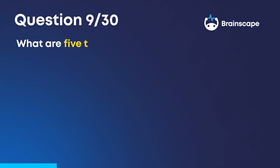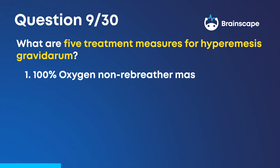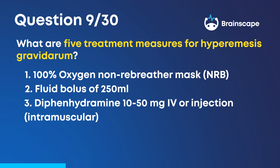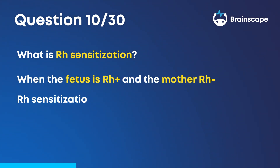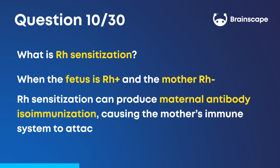Question 9: What are five treatment measures for hyperemesis gravidarum? 100% oxygen non-rebreather mask, fluid bolus of 250 milliliters, 10 to 50 milligrams of diphenhydramine administered intravenously or by intramuscular injection, blood glucose level management, and the monitoring of orthostatic vitals. Question 10: What is RH sensitization? When the fetus is RH positive and the mother RH negative, RH sensitization can produce maternal antibody isoimmunization, causing the mother's immune system to attack the fetus.